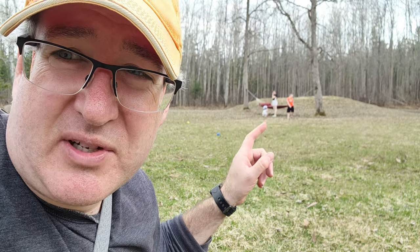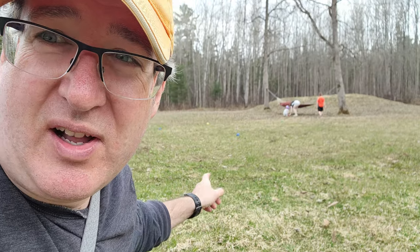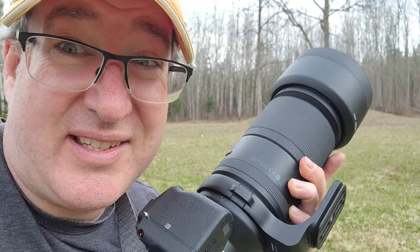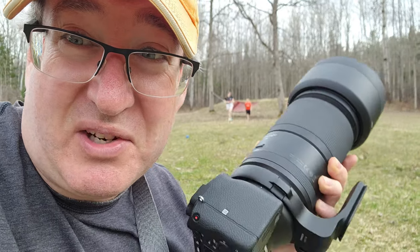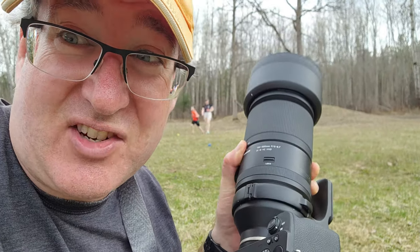I'm just grabbing some shots of the kids as they play bocce ball, and the tracking on the Tamron 150-500 is amazing. They're running around and the eye tracking is just bang on. I don't own a lens that is tracking as good as this thing is tracking.